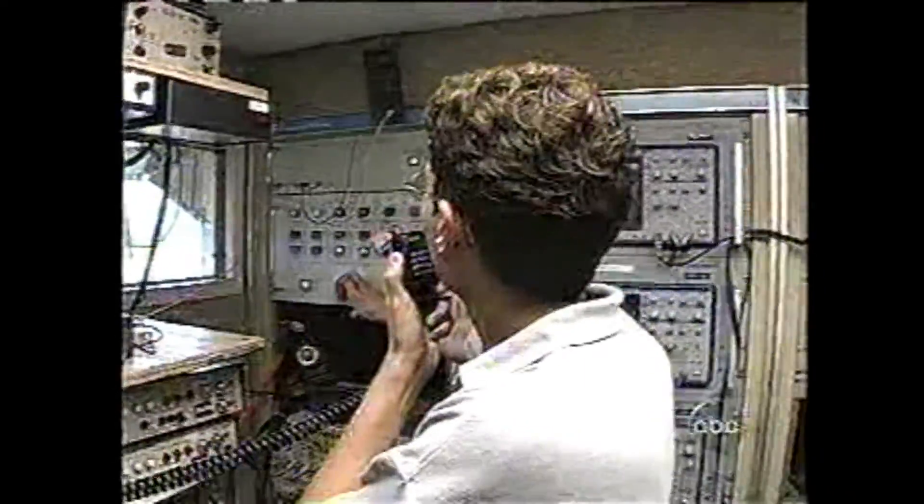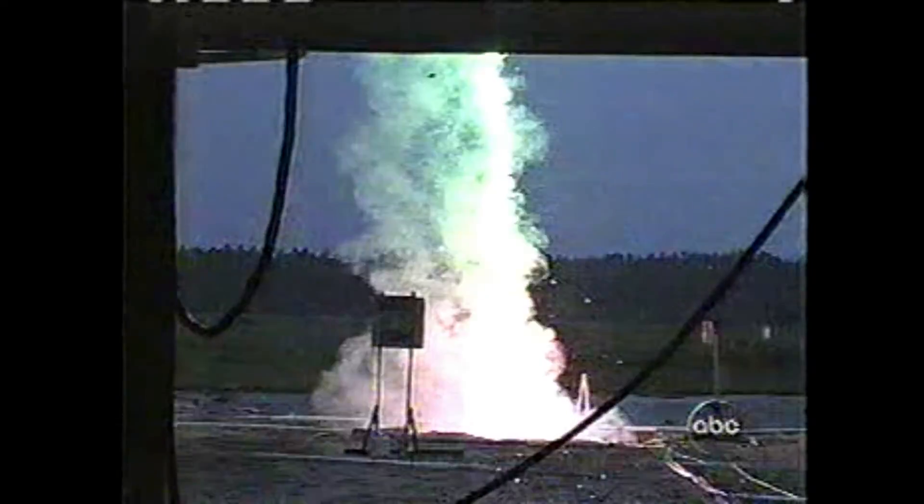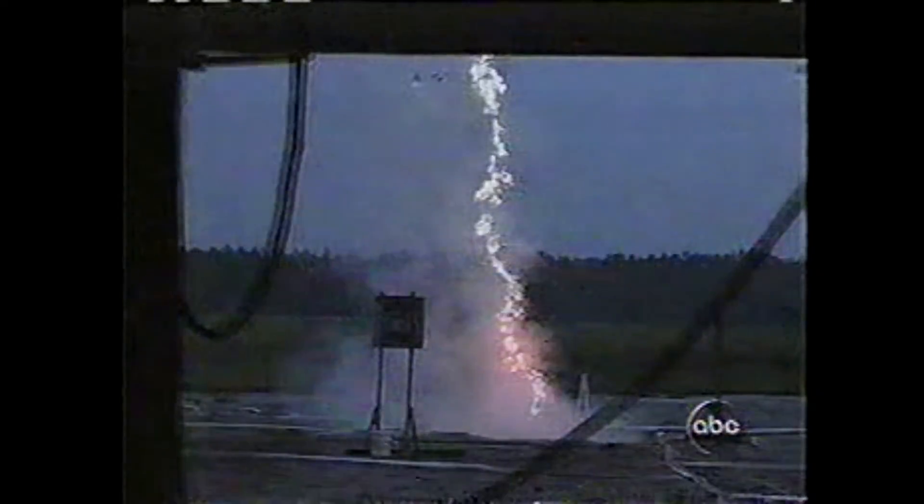Starting countdown: five, four, three, two, one, fire. Lightning! High-speed cameras capture each microsecond, revealing not just one stroke but a second, then a third and fourth, and a rare glimpse of a beaded effect that's still a mystery to science.